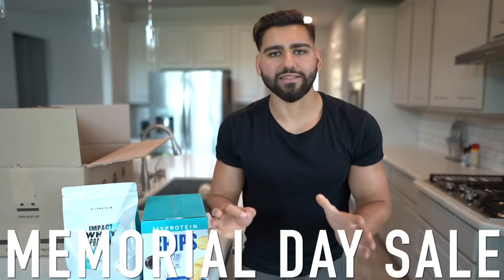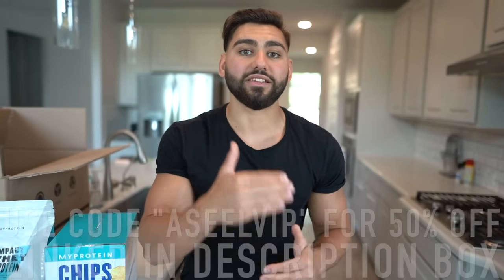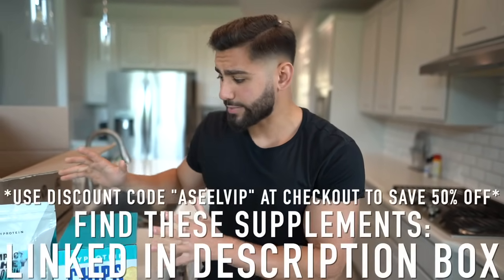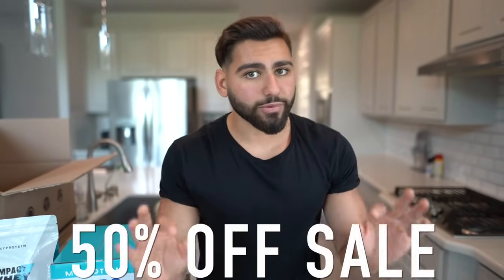MyProtein is officially launching their Memorial Day sale, so you're going to save 50% off your entire order with discount code ASEELVIP at checkout — that's A-S-E-E-L-V-I-P. I'll leave these supplements linked in the description box down below and I'll leave a pinned comment with my favorites page so you can see all the supplements I use daily. Take advantage of the 50% off Memorial Day sale today.